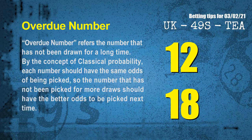The final information for you is overdue numbers. Overdue numbers refer to numbers that have not been drawn for a long time. Also by the concept of classical probability, each number should have the same odds of being picked, so the number that has not been picked for more draws should have better odds to be picked next time. After counting thousands of results, we find out the most overdue 2 numbers are 12 and 18.